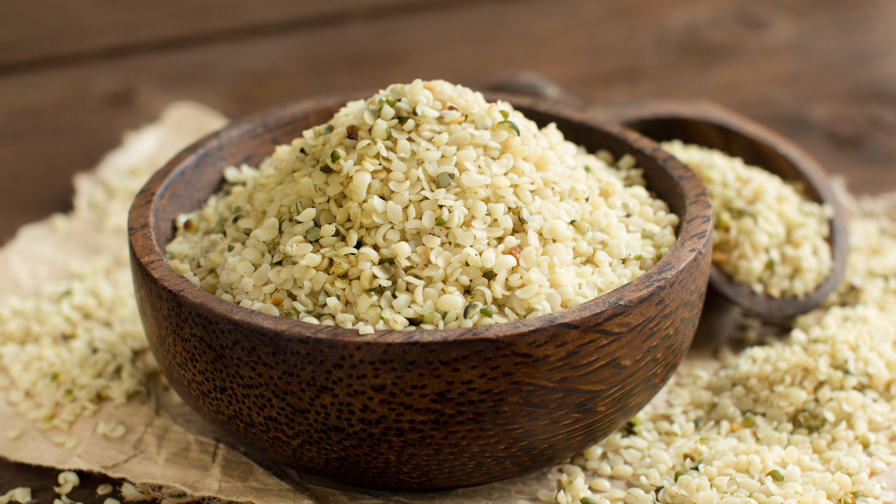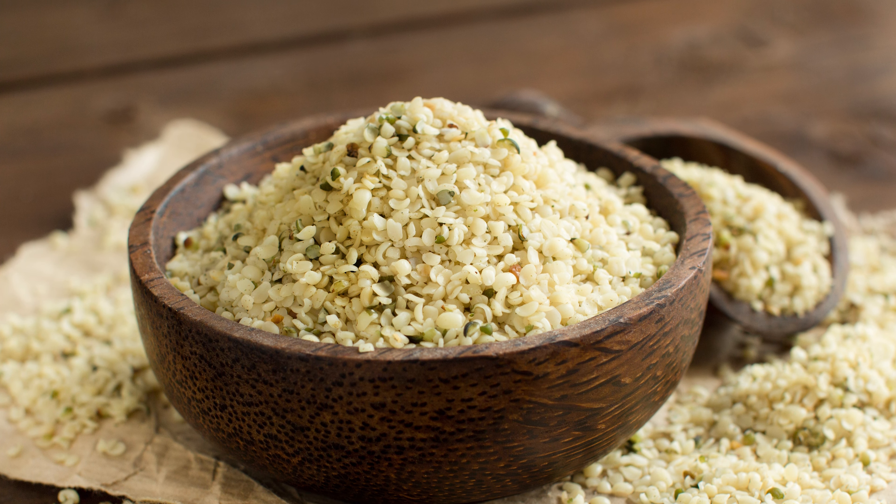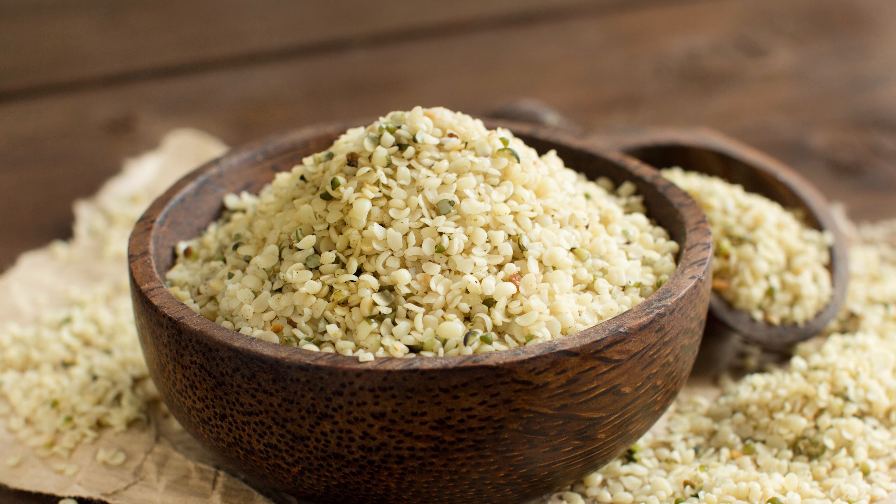Or you can soak the psyllium husks in a little coconut milk and give this mix by itself. Most dogs love the taste of coconut. Number four: cooked chicken and rice.